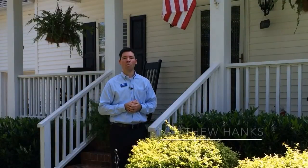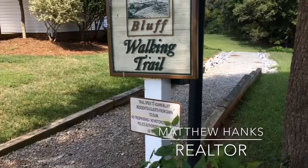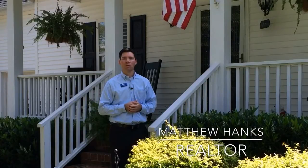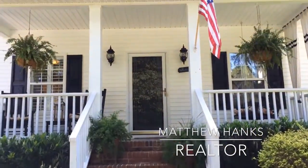Hi, I'm Matthew Hanks with Coldwell Banker Mecca Realty. Welcome to this week's Home of the Week, where we're in Belmont's convenient Adams Bluff neighborhood. Let's have a closer look at 116 Howell Court in Belmont, North Carolina.